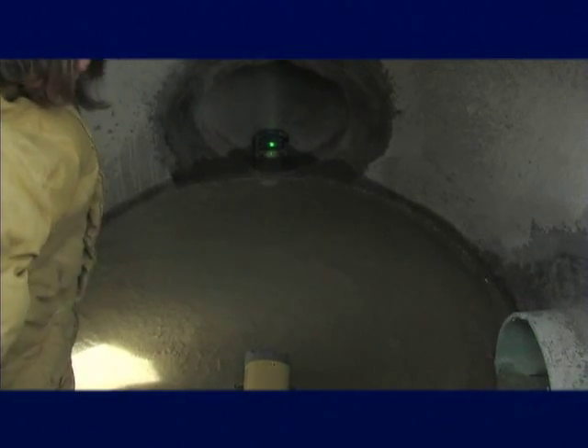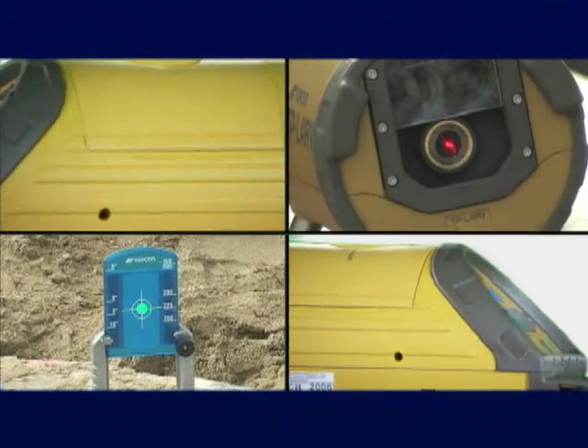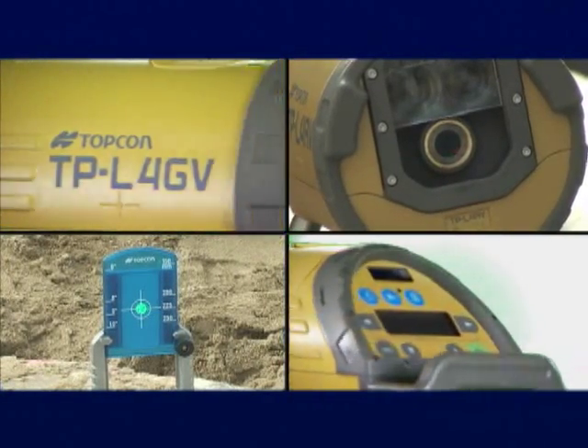The TPL-4 comes in five models, with a choice of green or red lasers, and your choice of with or without two-way vertical plumb beam.